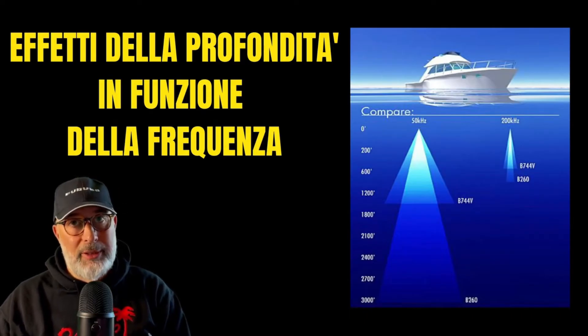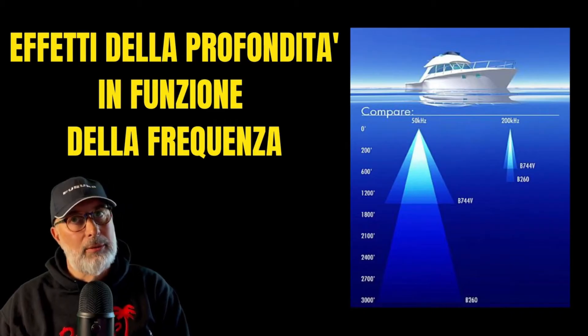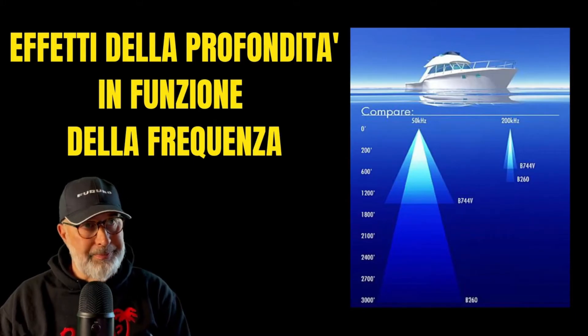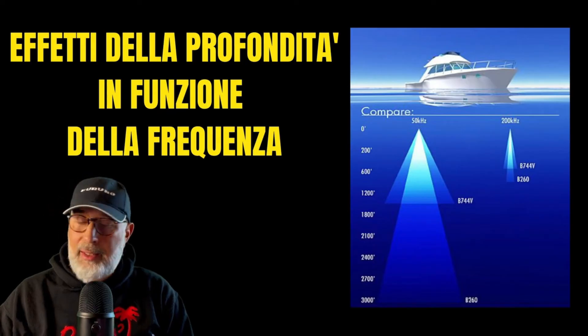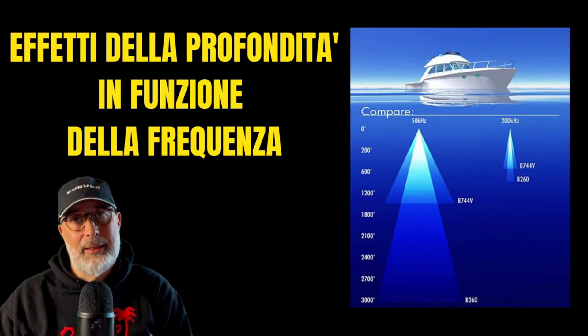A higher frequency — 110, 130, 180, or 200 kilohertz — will be attenuated much more by the water, so we will be able to go shallower. In the graph I have put on screen, you can see the functioning of a B260 compared to a B744.